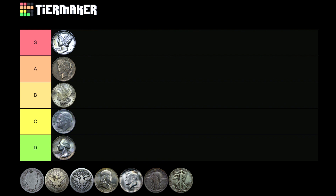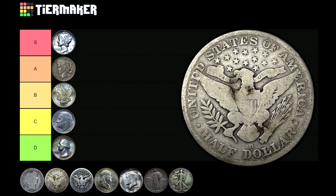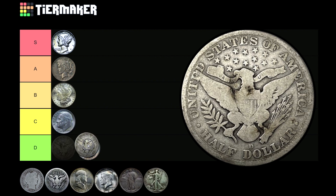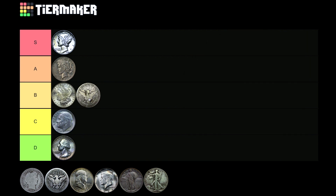Now let's talk half dollars. We have four different half dollar options. Starting oldest to newest: the Barber half dollar. I've rarely encountered a Barber half in a junk silver bin, but if I did, I'd probably pick it up every time. These are pretty rare and will have an insane amount of wear if they're not basically numismatics. I'm going to drop the Barber half in the B tier and leave it at that.